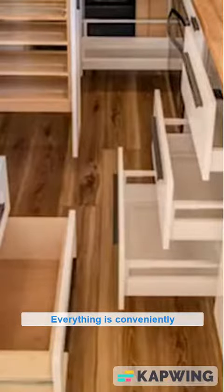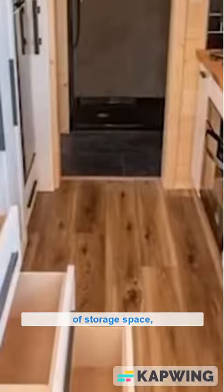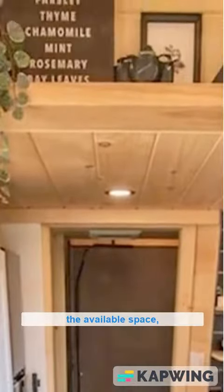The microwave and everything is conveniently located for maximum efficiency. Despite the abundance of storage space, the kitchen remains open and spacious, allowing you to move around and work with ease. The cabinets have been strategically placed to optimize the available space, ensuring that the kitchen feels both functional and inviting.